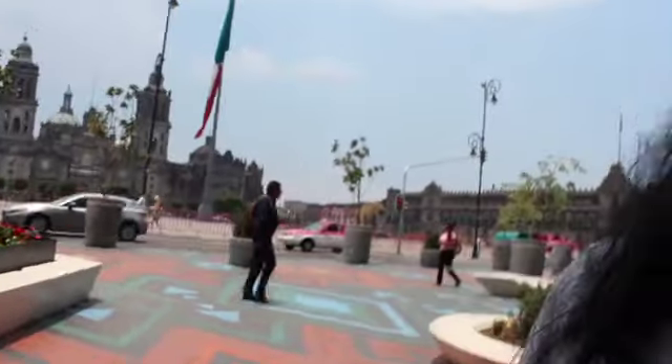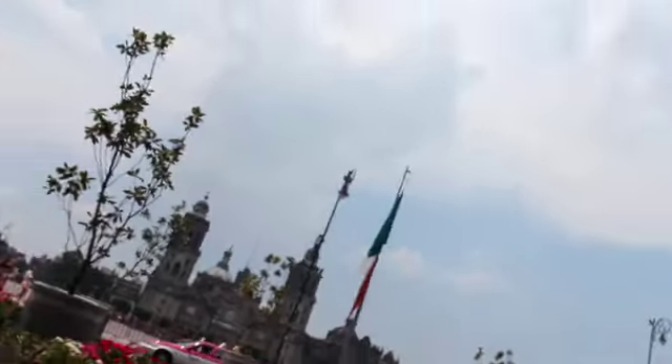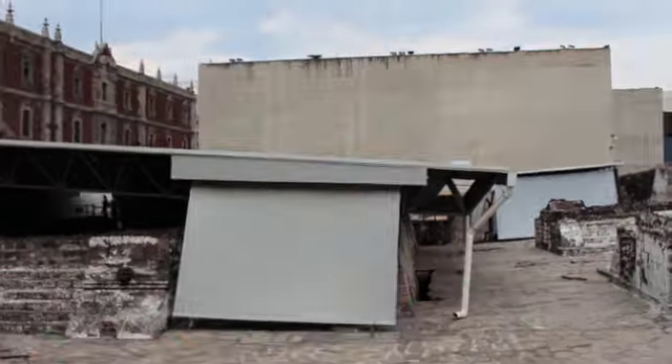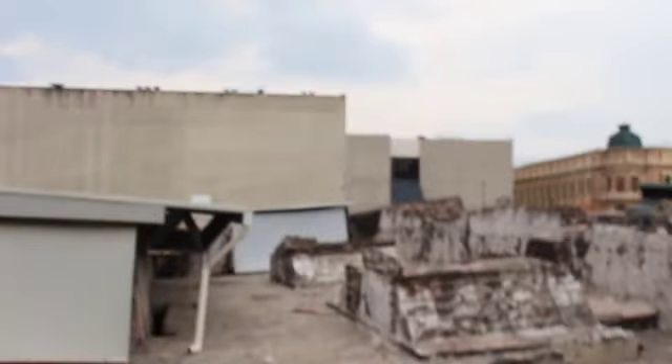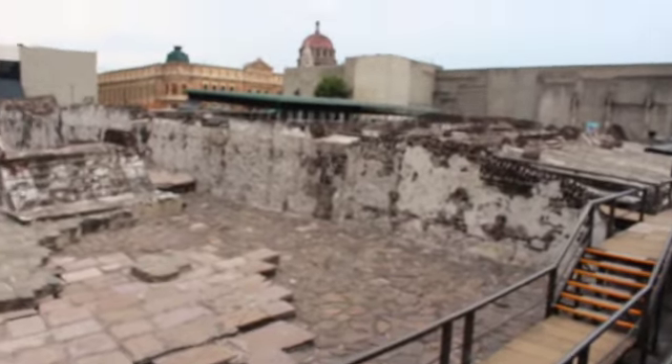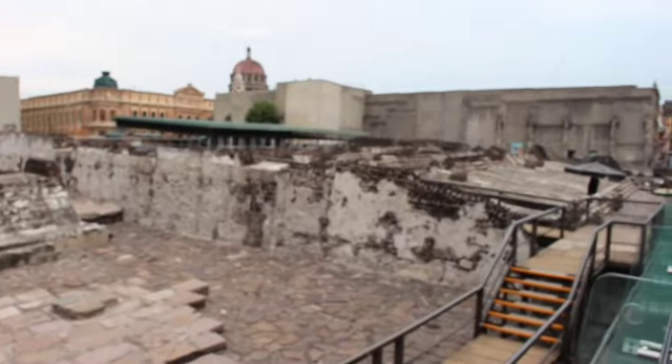You can see the floor — it's clean. This is Templo Mayor.